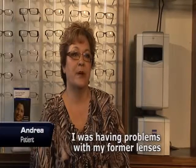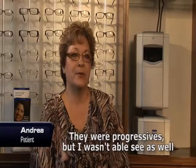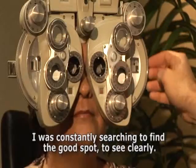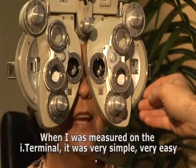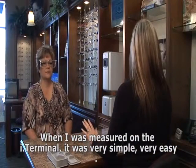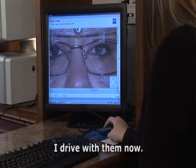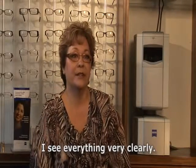I was having problems with my former lenses — they were progressives but I wasn't able to see as well. I didn't feel comfortable to drive in them. I was constantly searching to find the good spot to see clearly. When I was measured on the i-Terminal it was very simple, very easy. Now I wear the Zeiss individuals — it's 100 percent better. I love them. I drive with them now. I don't have to search for a clear view. I see everything very clearly.